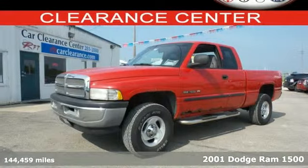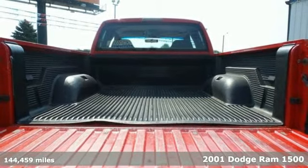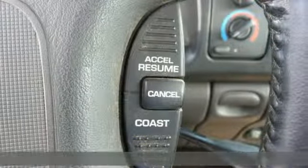Here's a 2001 Dodge Ram 1500. Standard safety features include dual airbags, intermittent wipers, anti-lock brakes, and power brakes.